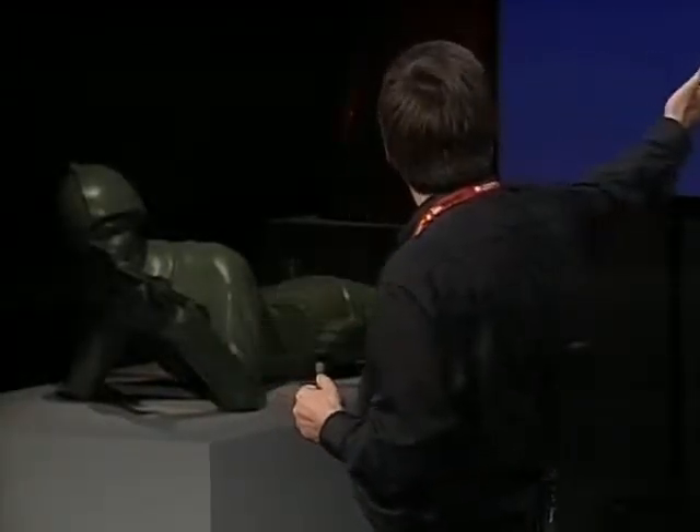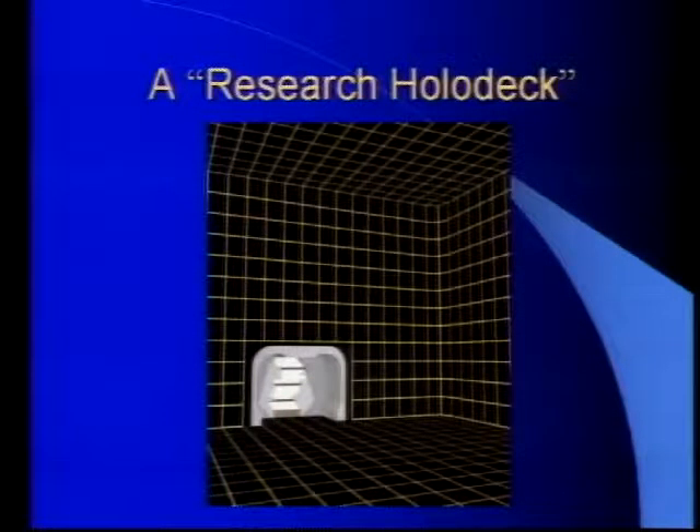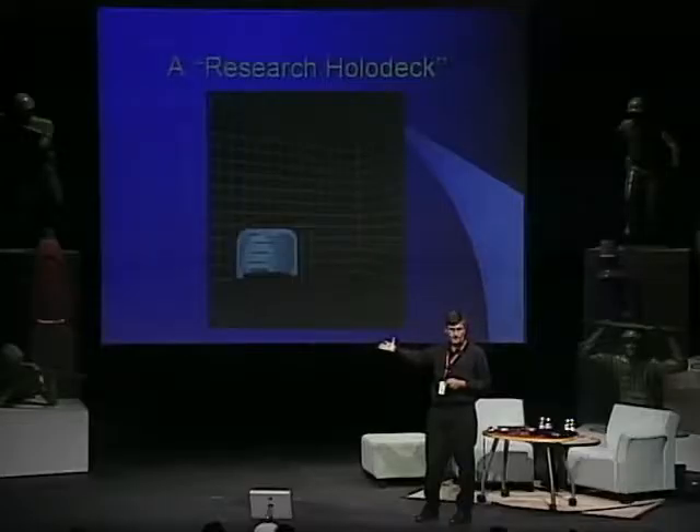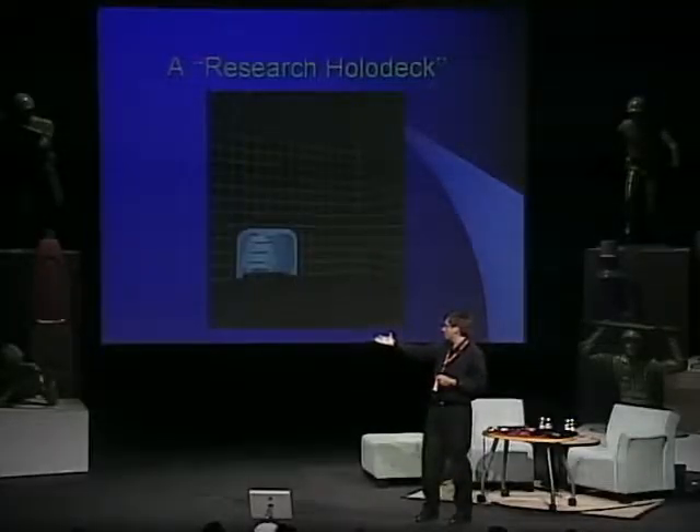It certainly resembles the holodeck on the Starship Enterprise — the same exact idea. This imaging technology was developed about 10 years ago, and the holodeck was only introduced in one of the very recent Star Trek series, so they may have actually copied from real life. Similarly, Motorola's flip-up cell phone was probably the closest-to-Enterprise development ever, and it sold not because the cell phone signal was great, but because everyone could say 'beam me up, Scotty.' Marketing and development go hand in hand.